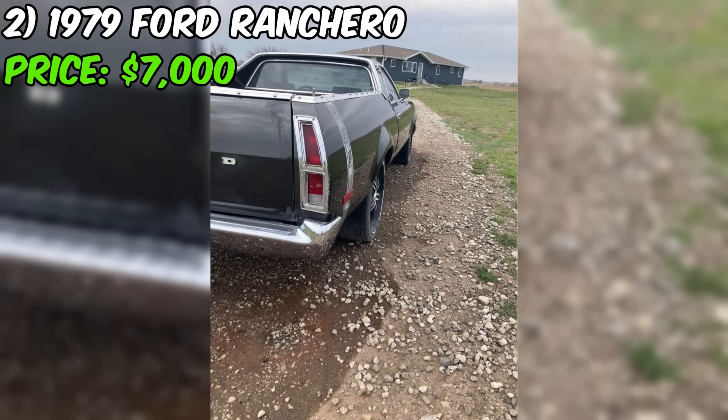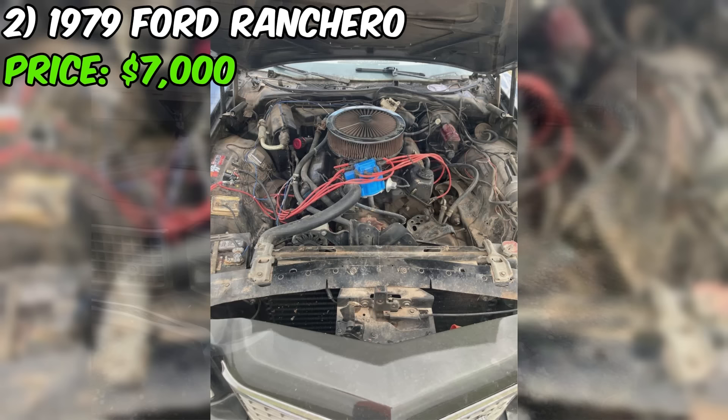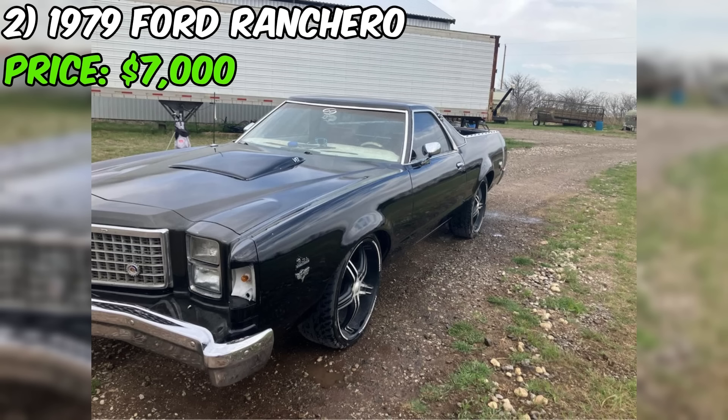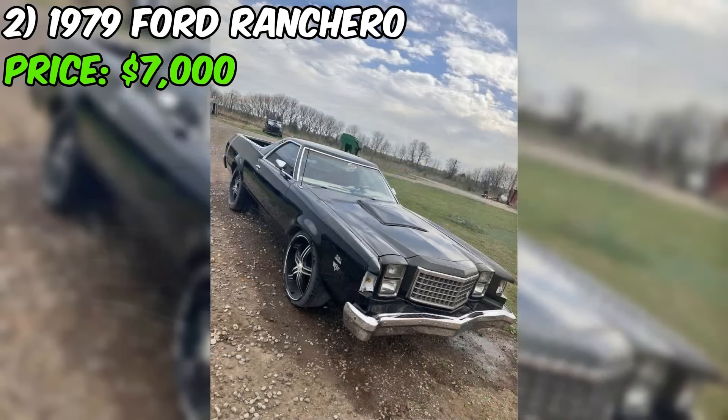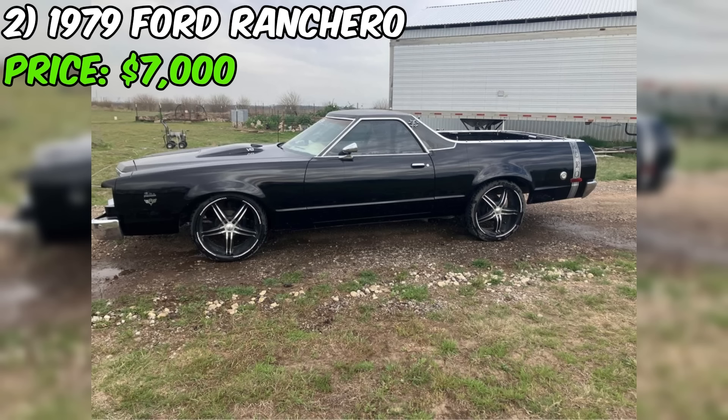The seller has invested in several recent upgrades, including new tires, a new dash, a new water pump, a remanufactured carburetor, plugs, wires, cap, and coil. The addition of an aftermarket water temperature gauge and glass-pack dual exhaust suggests the seller has been attentive to both performance and aesthetic appeal. The recent valve cover gaskets replacement shows a proactive approach to engine maintenance.